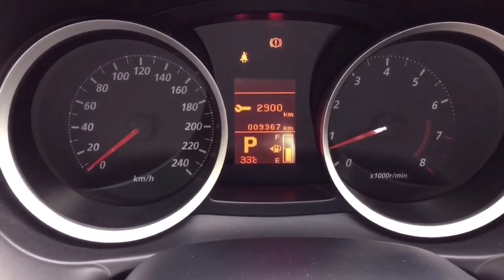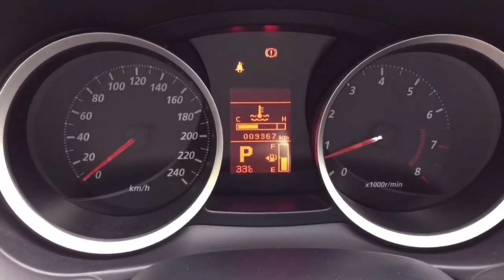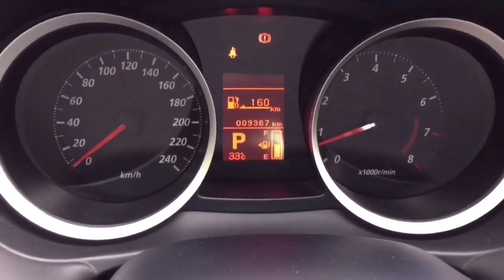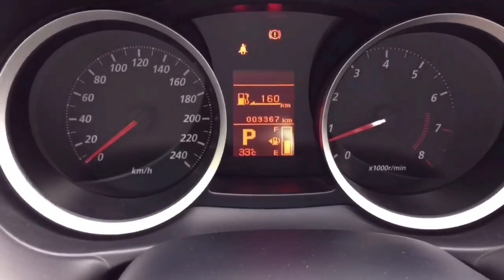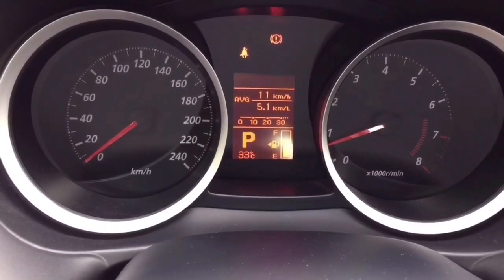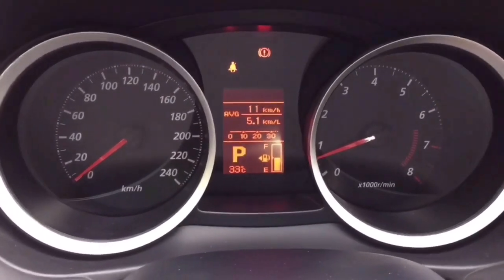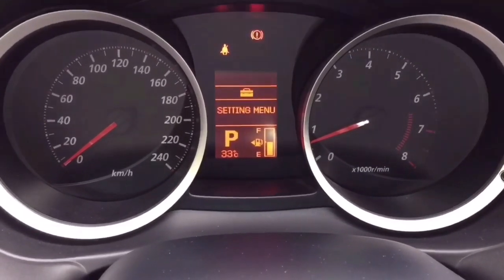The next service is at 2,900 kilometers. You got your engine temp right in the middle, and that's your range till empty — about 160 kilometers. I guess the full tank range is maybe around 350 kilometers. And you got your average kilometer per liter — at bad traffic, it takes about 5.1 kilometers per liter.